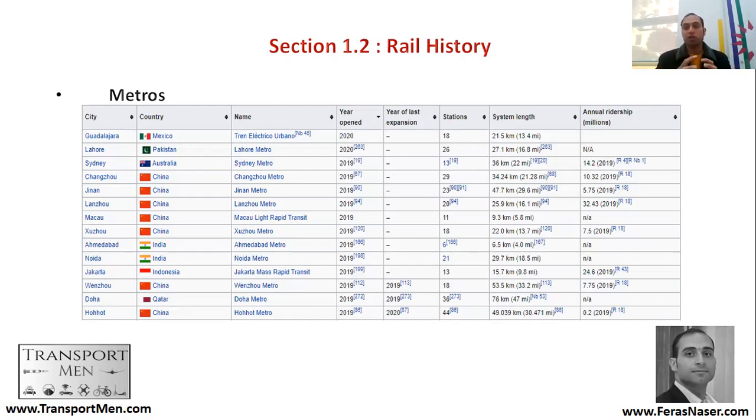Metros have become a very efficient way for moving people within cities — a very productive urban transport system. Between 2019 and 2020 alone, many metros opened: Doha Metro in Qatar, metros in China, Windsor Metro in India, Ahmedabad Metro, Sydney Metro in Australia in 2019, and Lahore Metro in 2020. There is a boom in Asia in terms of metros added within cities.